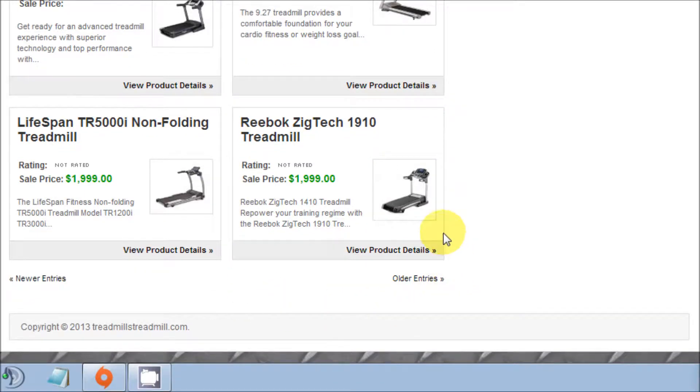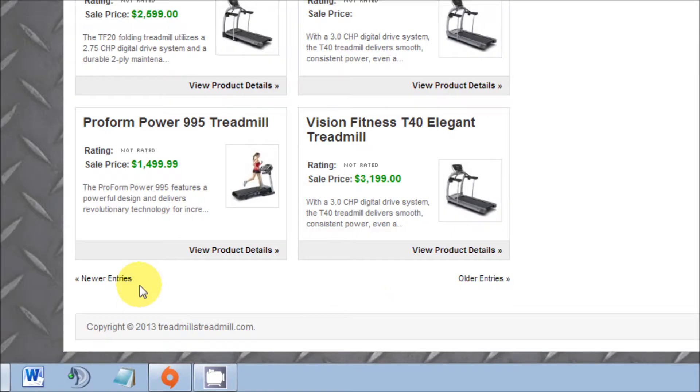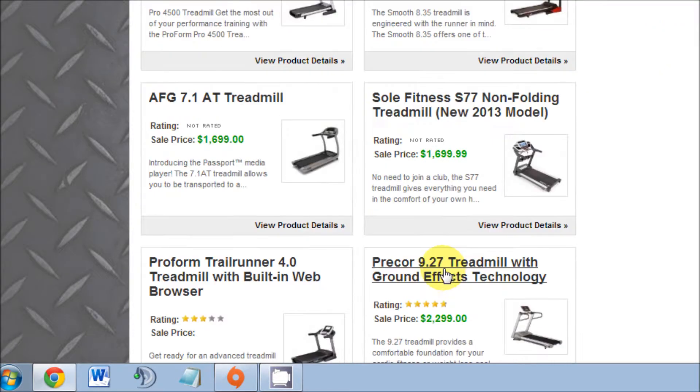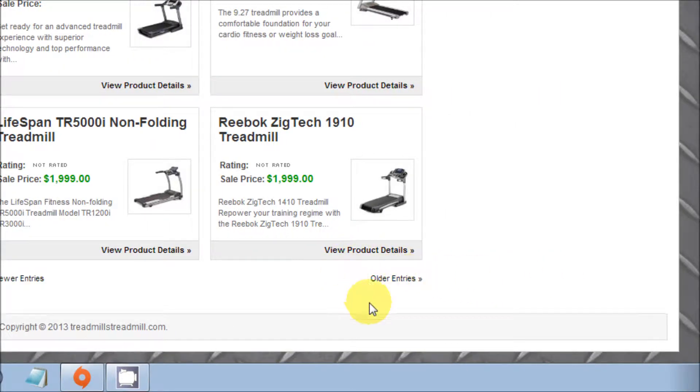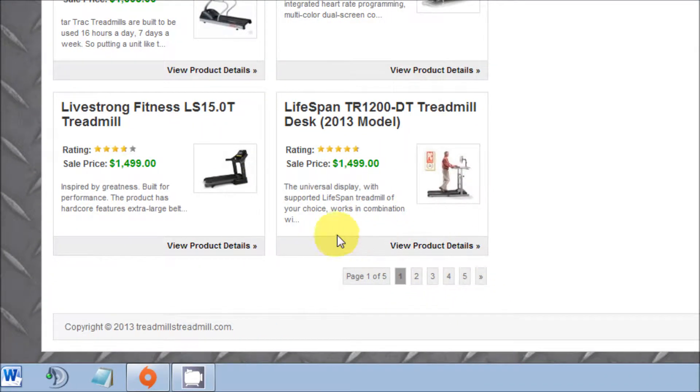You can see here this site has multiple pages, and if I click on older entries it'll advance to the next page, and if I click on newer entries it'll go to the previous page. But in my opinion this is just not professional. I'm going to show you how to go from this to this.